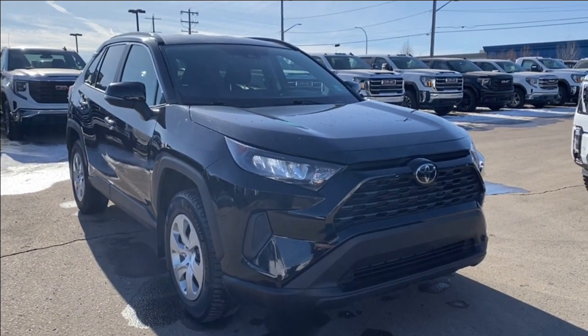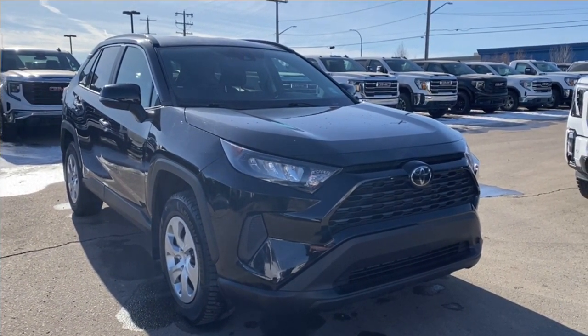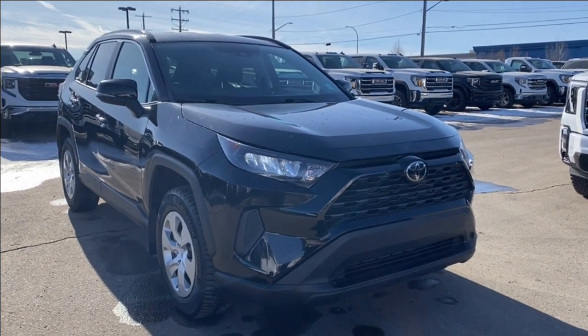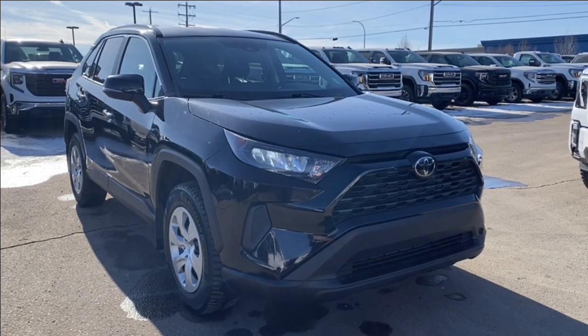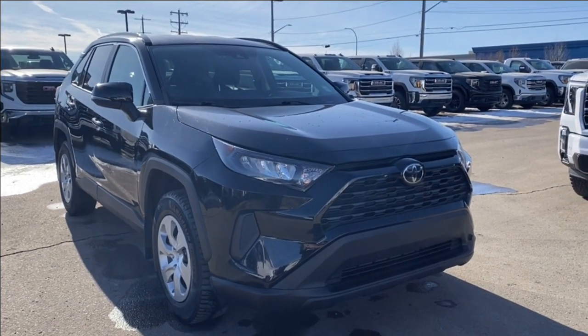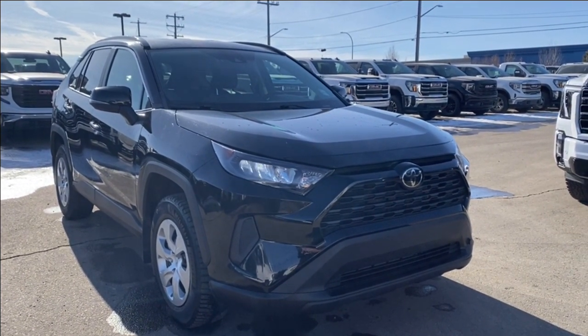Welcome to Wolf GMC Buick. Today we're going to be taking a look at a used 2020 Toyota RAV4 LE in midnight black metallic paint with a black interior. Under the hood you have a 2.4 liter four-cylinder engine paired with an eight-speed automatic transmission.